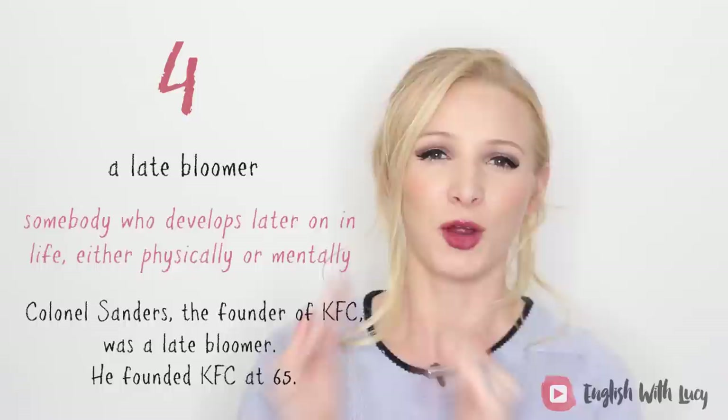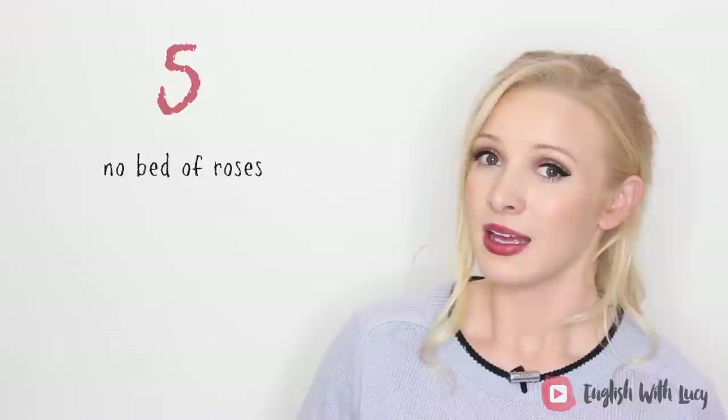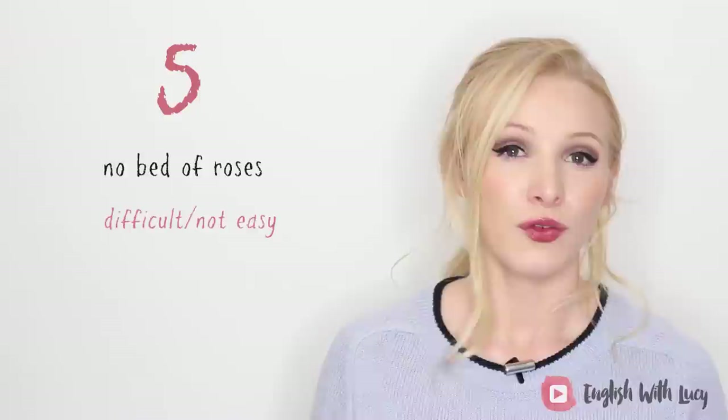Number five: no bed of roses. If something is no bed of roses, it means it's difficult — it's not easy. For example: gaining UK citizenship is no bed of roses. It's very, very difficult.